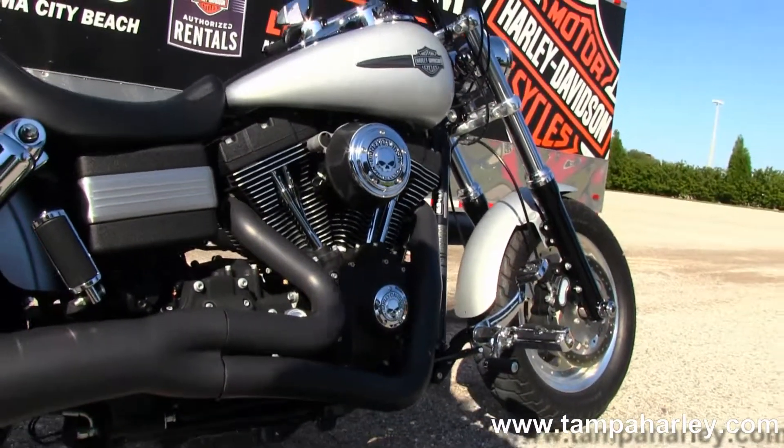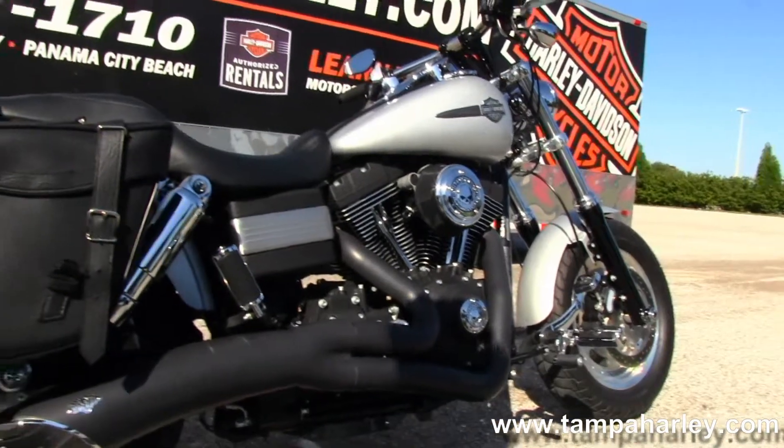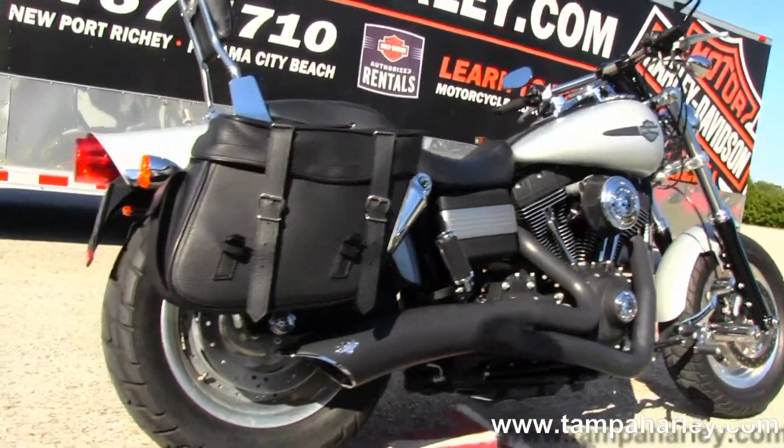It also features a high flow air intake, stage 1 fuel mapping, and that gorgeous 2-to-1 Vance & Hines Performance exhaust.